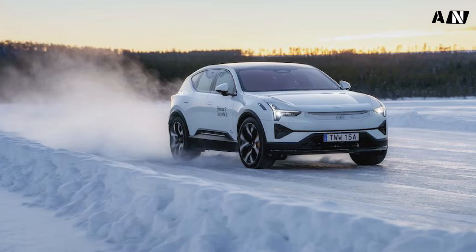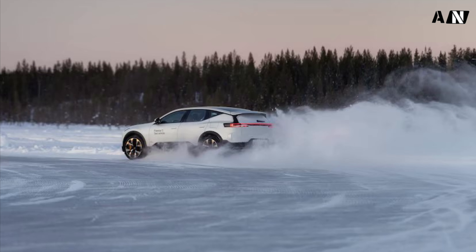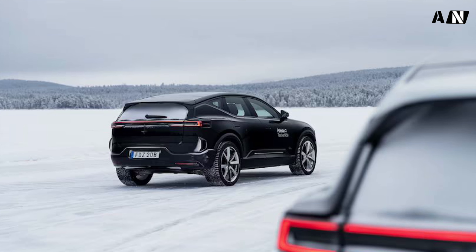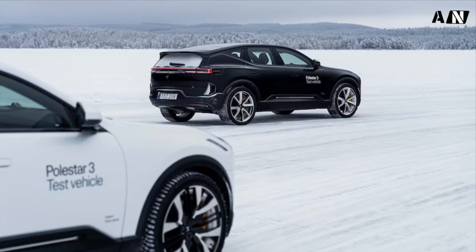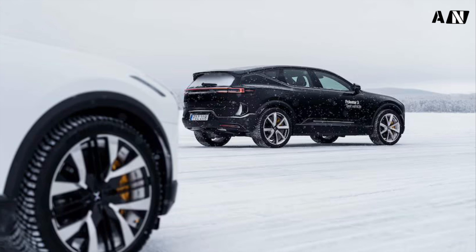Polestar engineers cite the Porsche Cayenne as the dynamic benchmark for the 3. They also note that the large 111.0-kilowatt-hour battery beneath the floor gives the 3 the same low center of gravity as the discontinued Polestar 1 plug-in hybrid coupe. Based on the way the 3 corners with minimal roll and obedient responses to trail braking and power oversteer, they're not blowing smoke.